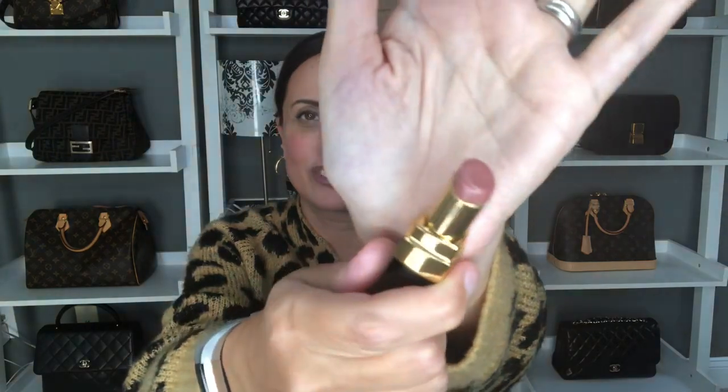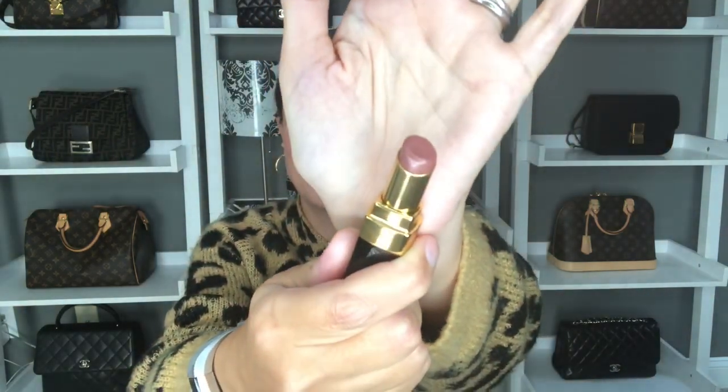Another beauty product that is an oldie but goodie — I've talked about it on this channel so many times. I'm wearing it right now and I always start wearing this again in the spring and also in the fall. It is my Chanel Rouge Coco Shine Lipstick in the color Boy, number 54. They have actually discontinued this product and I think the last time I talked about it I mentioned that I was going to pick up a new one.